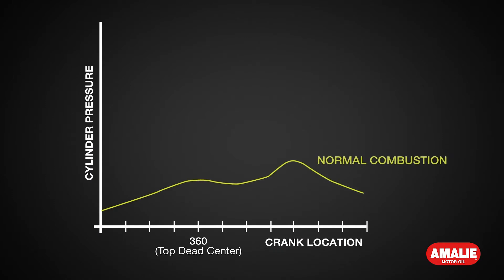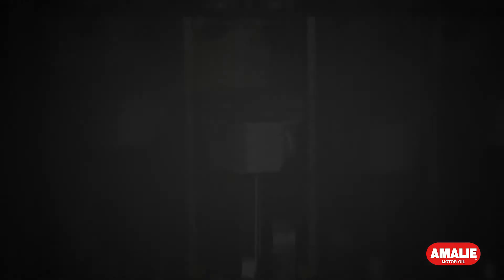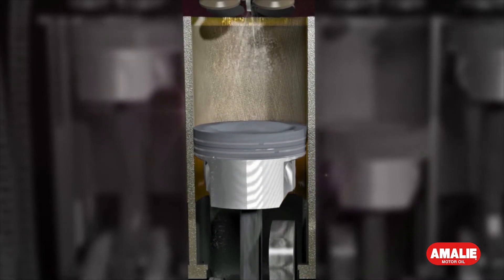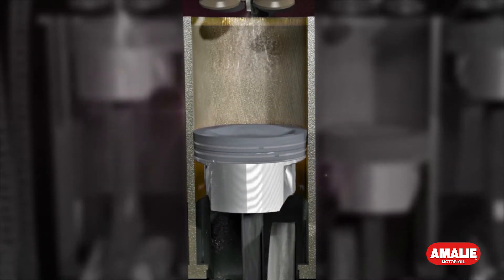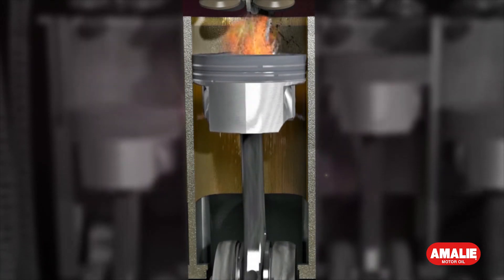LSPI is uncontrolled combustion caused by higher end-cylinder pressures created within the GDI engine. This uncontrolled combustion creates spikes in pressure, causing engine damage. Left unchecked, it can become a big problem.